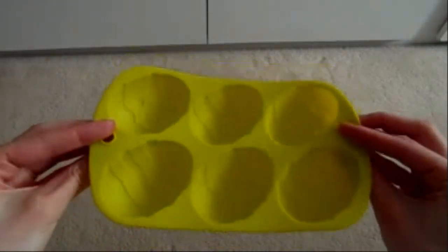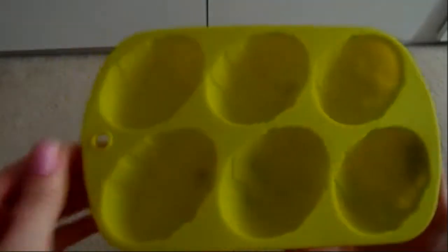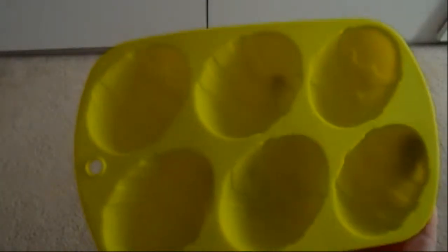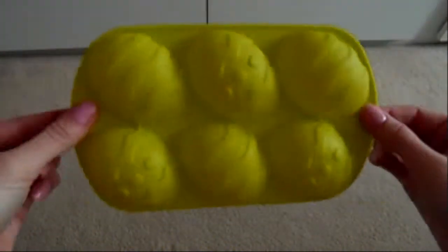I'll probably use it in the car for long journeys and stuff. With Easter coming up, and as you may know from my previous videos I like to bake, so I bought this silicone Easter egg mould. You can use it for ice, jellies, or chocolate — you can make your own Easter eggs and they just easily pop out. There are six different shapes and it was a pound.